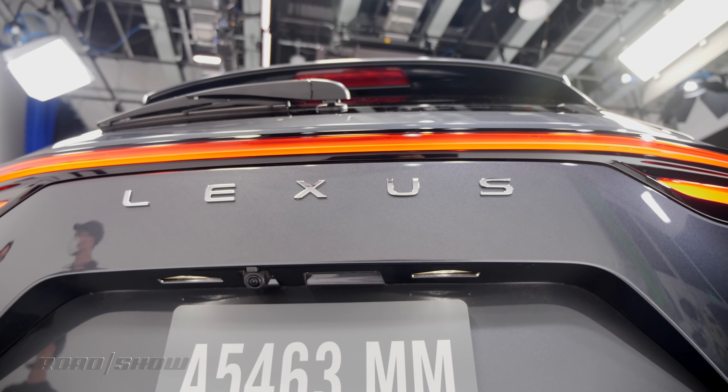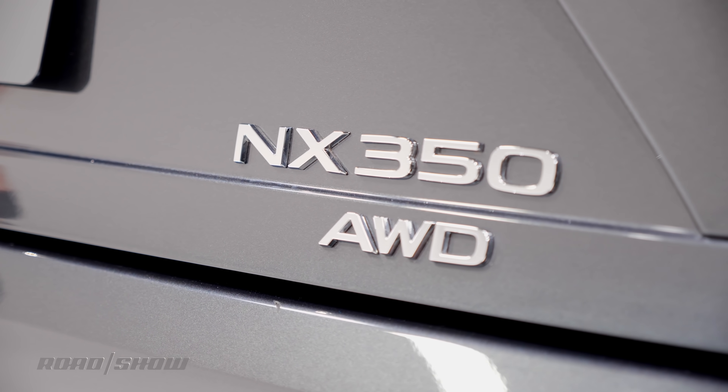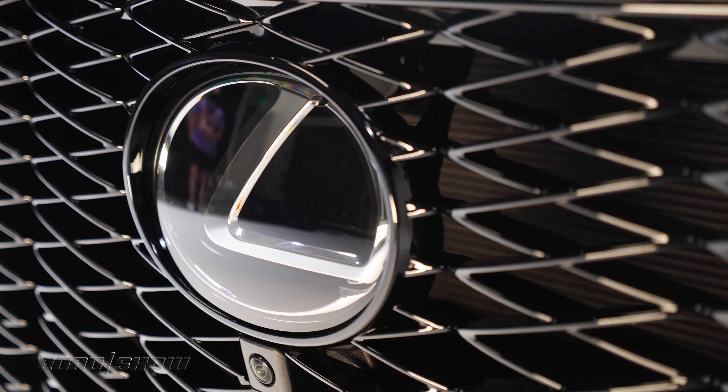Big things often come in small packages. Take the all-new 2022 Lexus NX for example. Despite its diminutive form factor, there are some huge upgrades in here, not only for the NX but for Lexus as well. Let's take a look and see what makes this little guy so important.